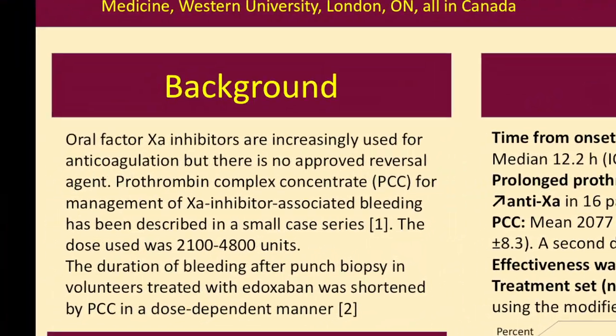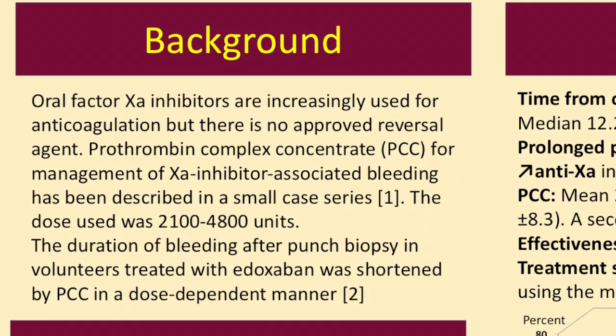Today we have several anti-Xa inhibitors for oral use — Apixaban, Rivaroxaban, Edoxaban, Betrixaban — approved in different jurisdictions, but we don't have an antidote approved yet. And occasionally patients have major bleeding and physicians are at a loss as to what to do to remove the anticoagulant effect.